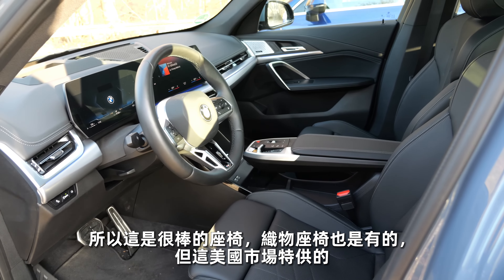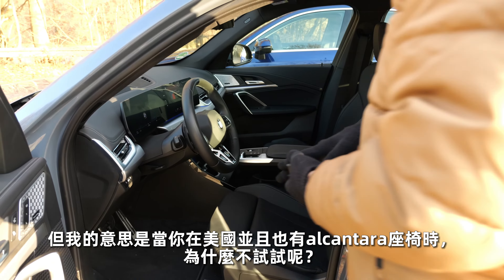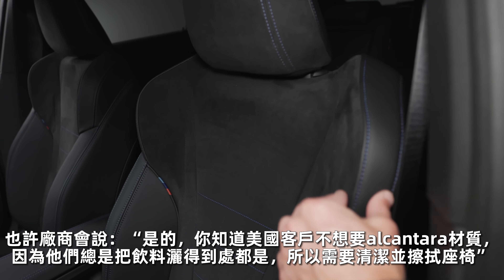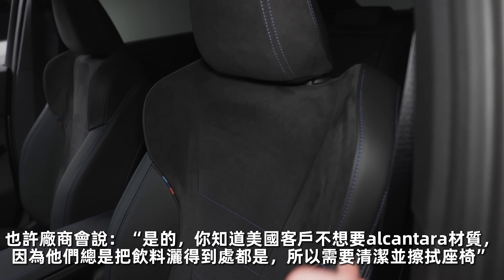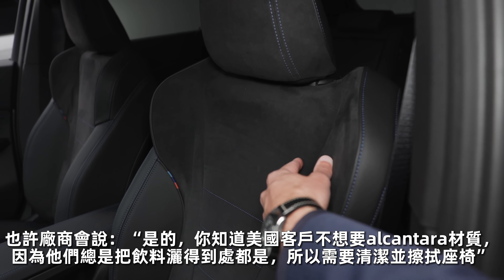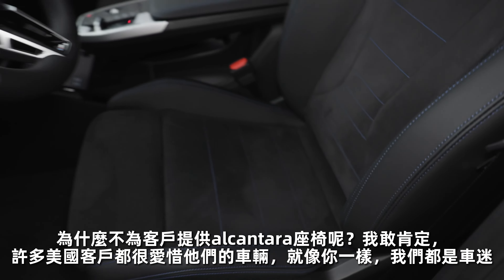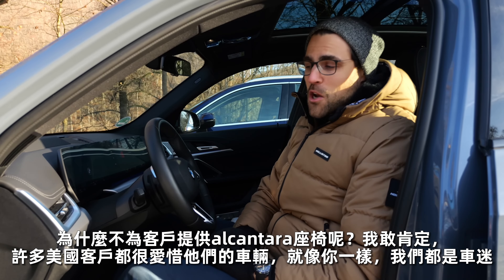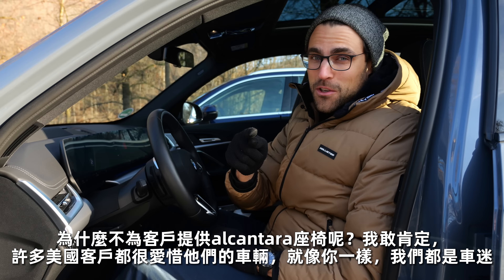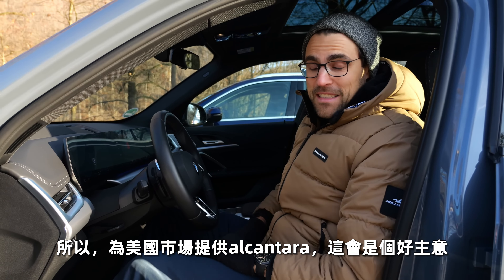Base fabric seats will also be available, but this perforated Sensatec would be the seat for the US especially. Now that manufacturers are finally offering Alcantara for the US market — where so far they said US customers spill drinks and need easy-to-wipe seats — I'm sure there are a lot of US customers who are very diligent with their vehicles. So Alcantara for the US, finally, that's a great idea.